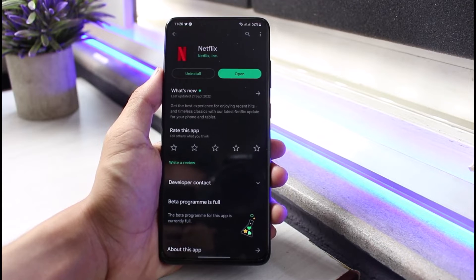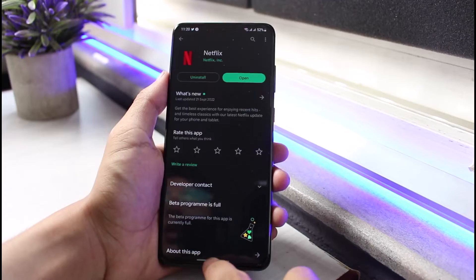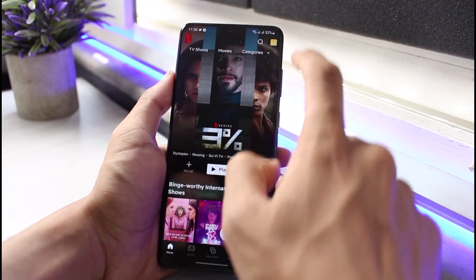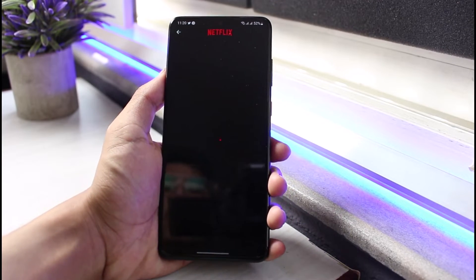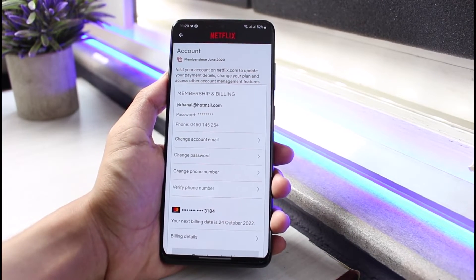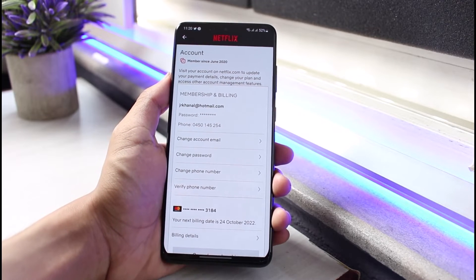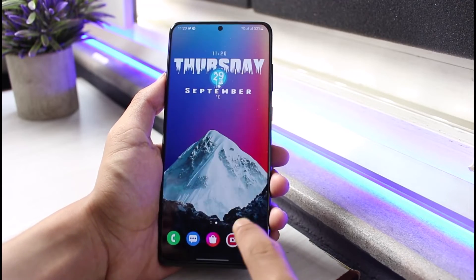Another reason could be that your plan has expired. Open Netflix and see if your plan is still active. Go to Settings, then Accounts, and tap on your current plan to see if it's time to renew it. It could have expired or there may be no active membership.